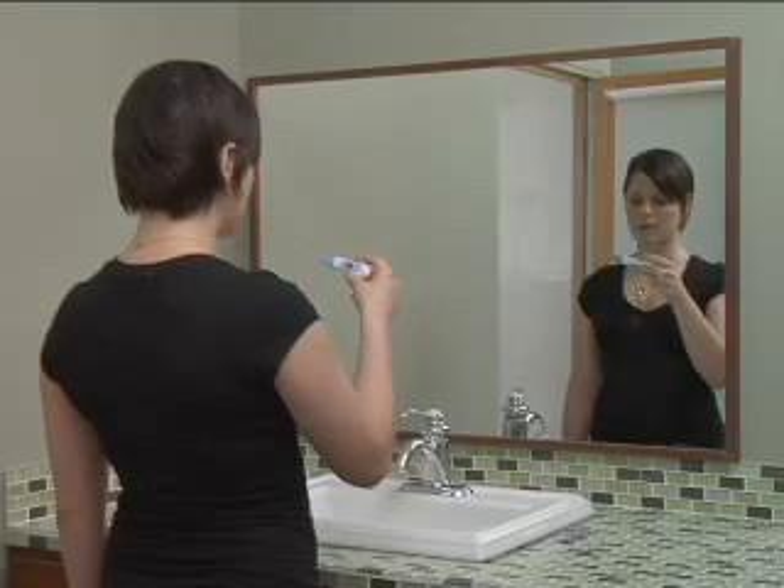Step 1: Take your temperature. If you have strep, your temperature will be 100 degrees Fahrenheit or higher.